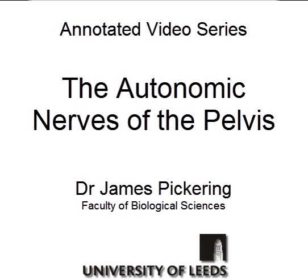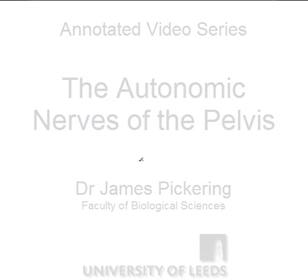Welcome to this annotated anatomy video outlining the main autonomic nerves of the pelvis. Before we look at these autonomic nerves, we need to be familiar with the viscera within the pelvis. In the male pelvis we have the prostate gland. In both male and female pelvis we have the bladder. In the female pelvis we have the uterus and the vagina. And in both male and female pelvis we have the rectum.